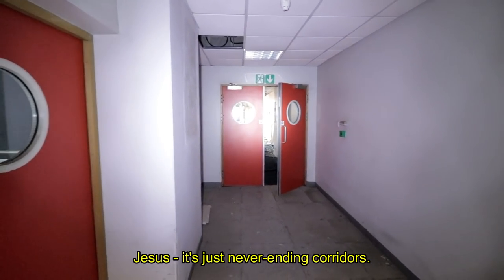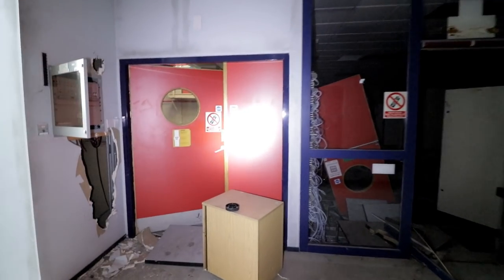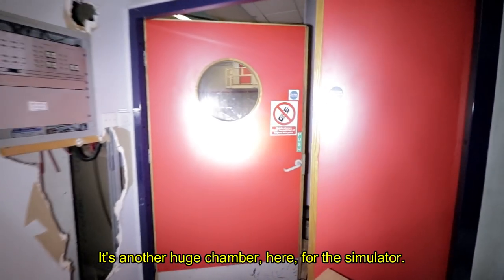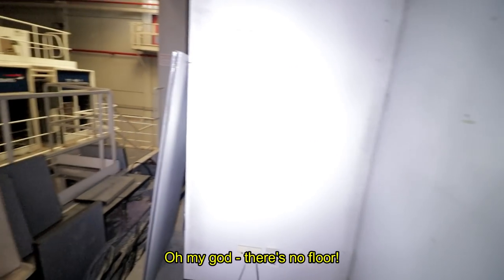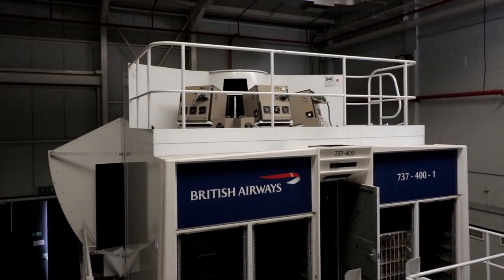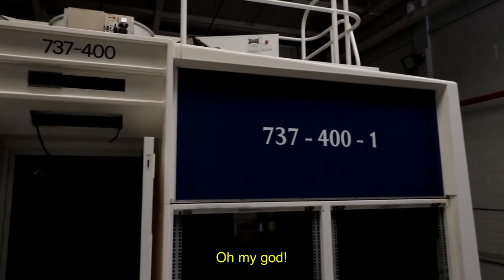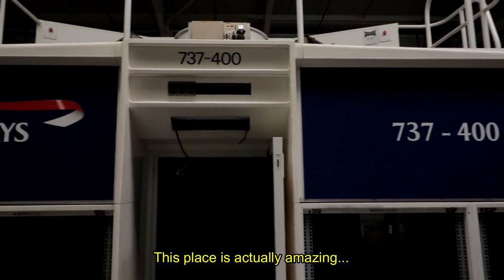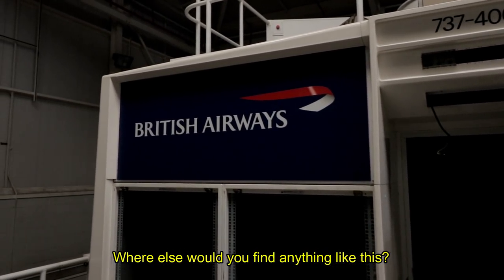It's just never-ending corridors. There's another huge chamber here for the simulator. There's no floor! This place is actually amazing — where else would you find anything like this?